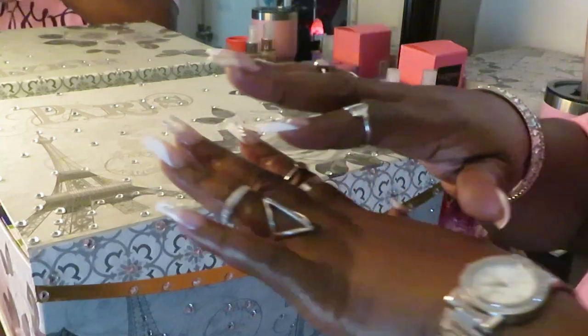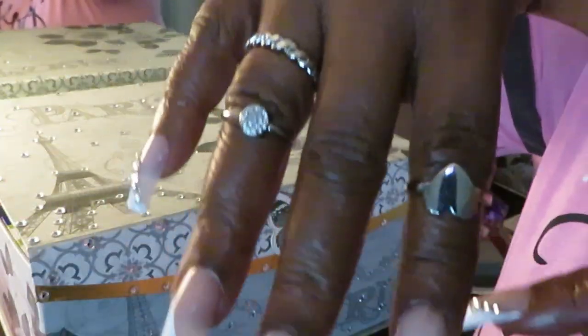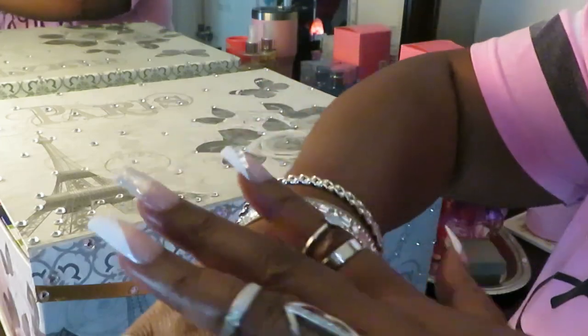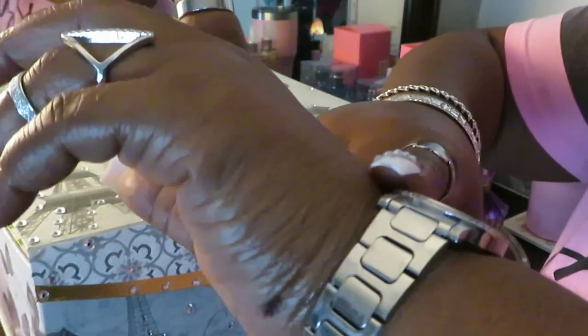All right guys, I'm back. I figured I talked y'all half to death, and I've got the jewelry on — y'all see it. All this jewelry, except for my watch. My watch I ordered from Amazon somewhere. It's a quartz watch, just a little silver pretty watch I got off Amazon with diamonds around it.